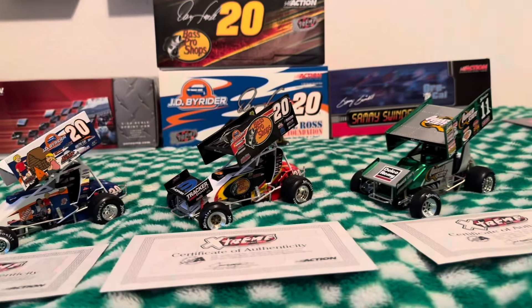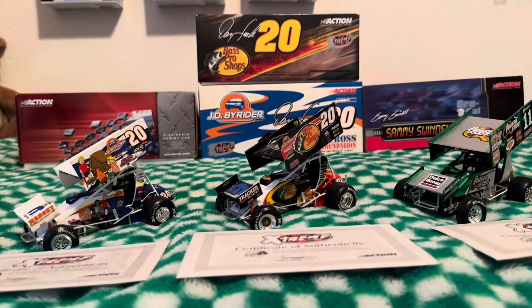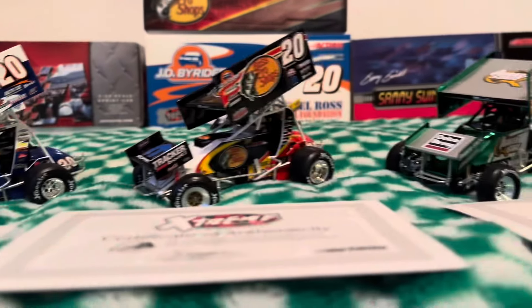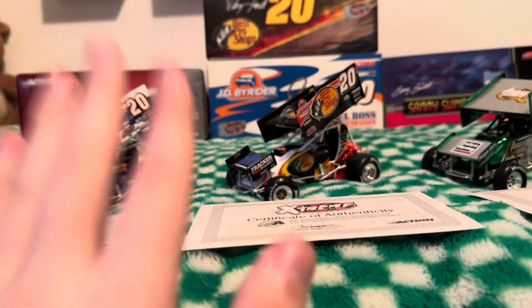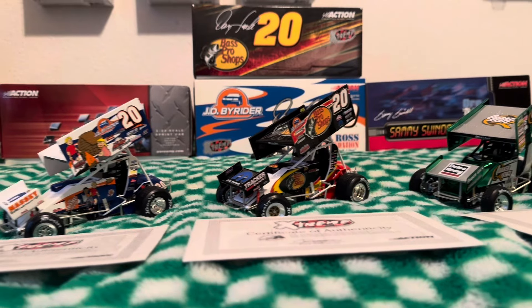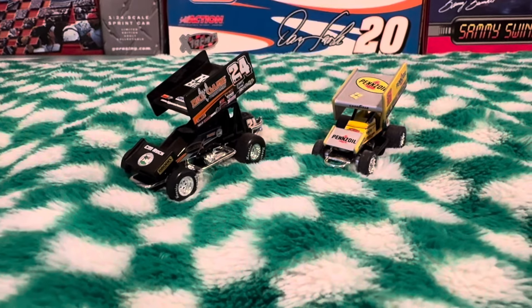This isn't actually all of them — I'm still waiting on one more, the 2001 Steve Kinzer. Here's a picture of it; still waiting for it to come. Here's all of them one last good look — very nice looking diecast, I highly suggest you guys get some of these. In the future I plan on getting glass cases specifically designed for these 1/24 diecast, but for now they're going to stay in the boxes because that's pretty much the safest way.